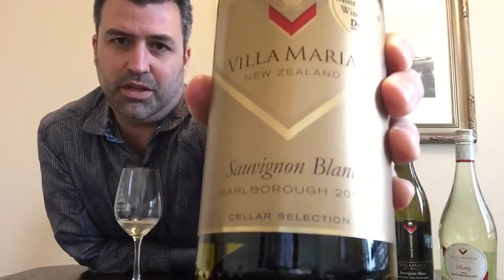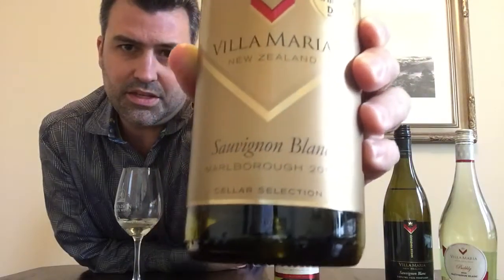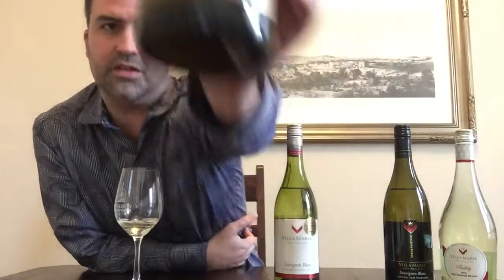Villa Maria Sauvignon Blanc Marlborough — I apologize, it's actually 2015, not 2016 — and it says Cellar Selection on the bottom of the bottle.